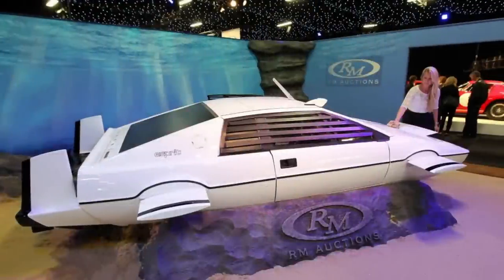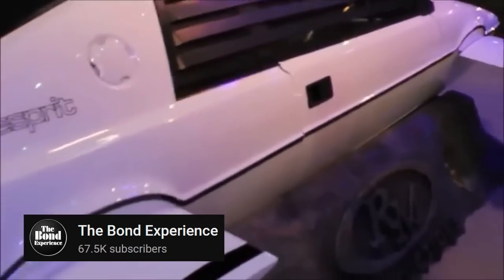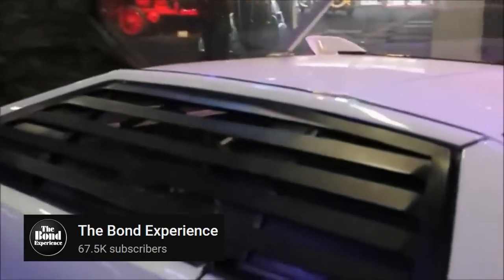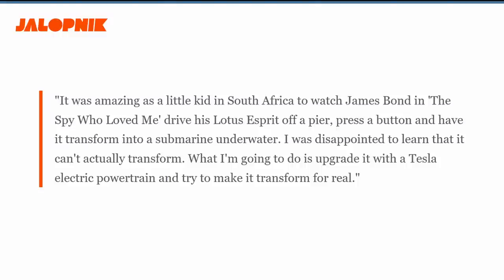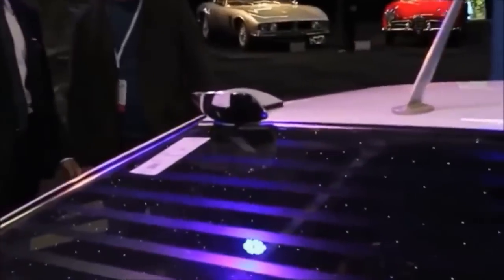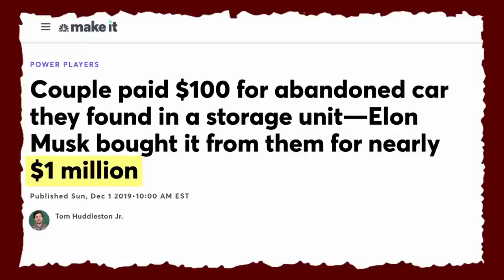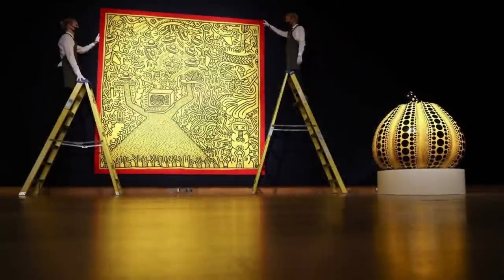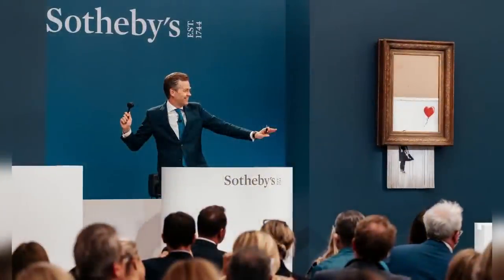After truckers contacted them via CB radio to say they were hauling a James Bond car, the couple rented the movie, gave the car a cosmetic restoration, and put it on auction — where Elon purchased it for $989,000. Elon told Jalopnik he'd watched the Bond movie as a child in South Africa and was disappointed to learn the Esprit can't actually transform. He planned to upgrade it with a Tesla electric powertrain. Since Cybertruck was also inspired by the Lotus Esprit, an amphibious Cybertruck could make yet another childhood dream come true.